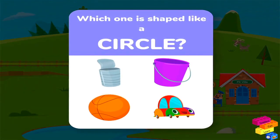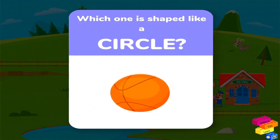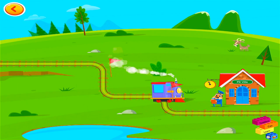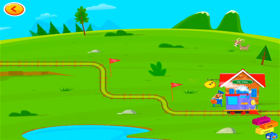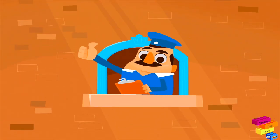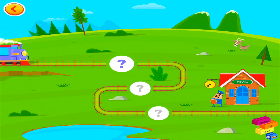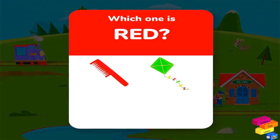Which one is shaped like a circle? Which one is red?